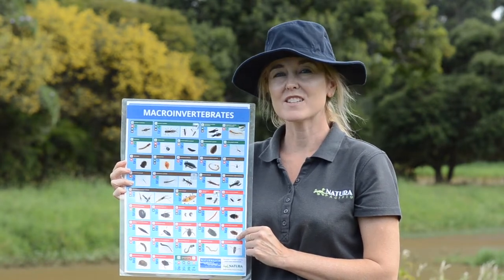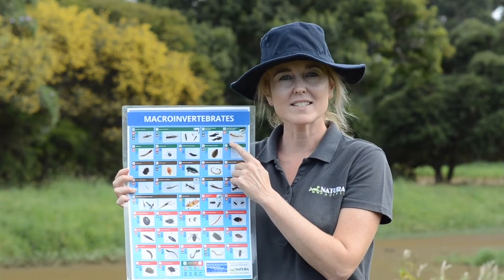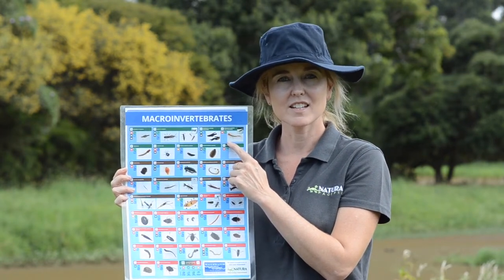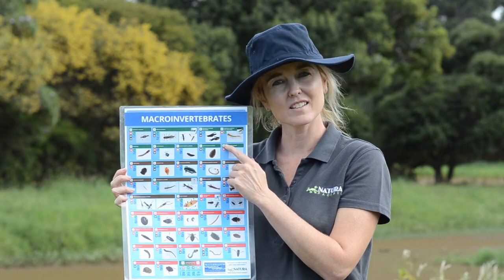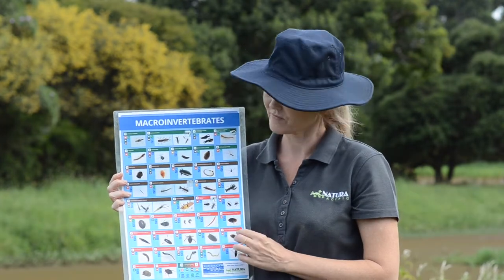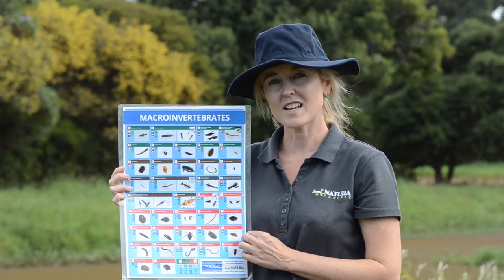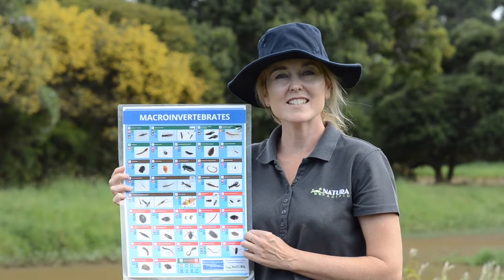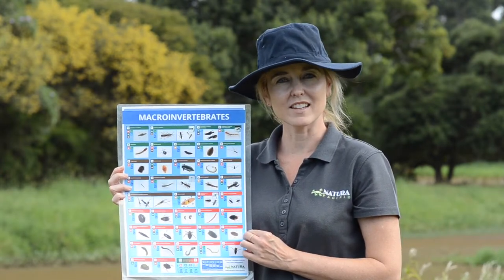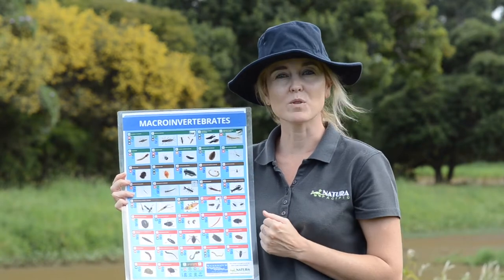So if you see lots of these sensitive water bugs, what does that tell you about the water? Do you think the water is healthy or unhealthy? I think you're right. This is an indicator — it tells us that the water is healthy if the sensitive bugs are living here in this waterway.